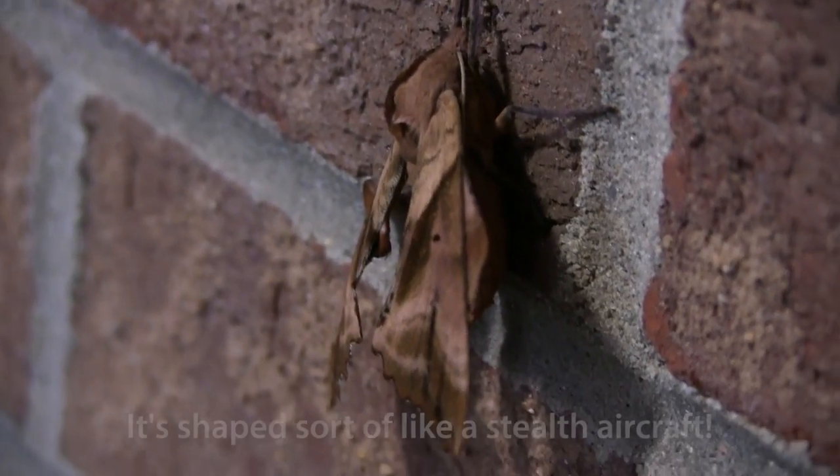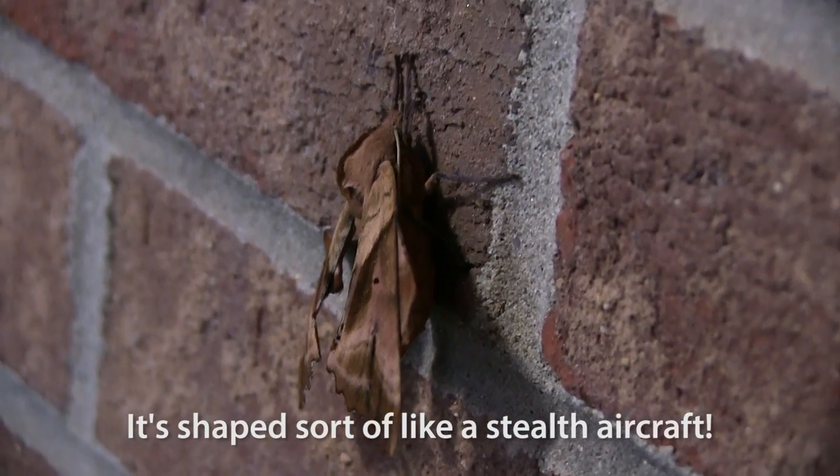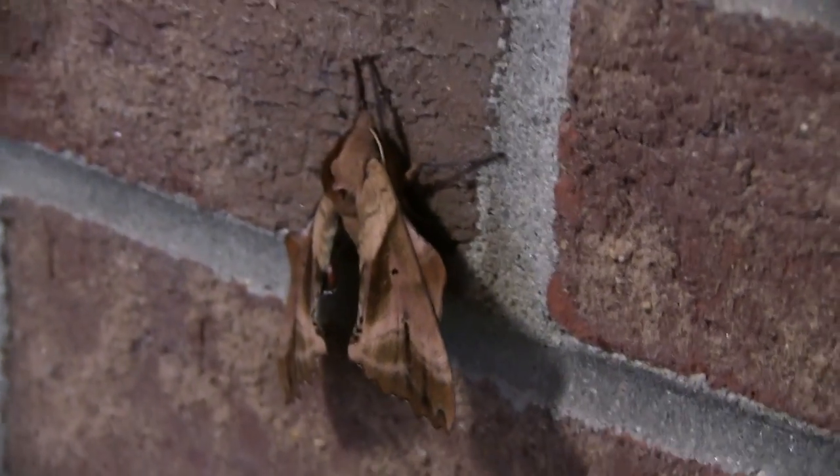I took entomology in college. But check that out — that thing, if it were hanging in a tree, it would look just like an old brown leaf.